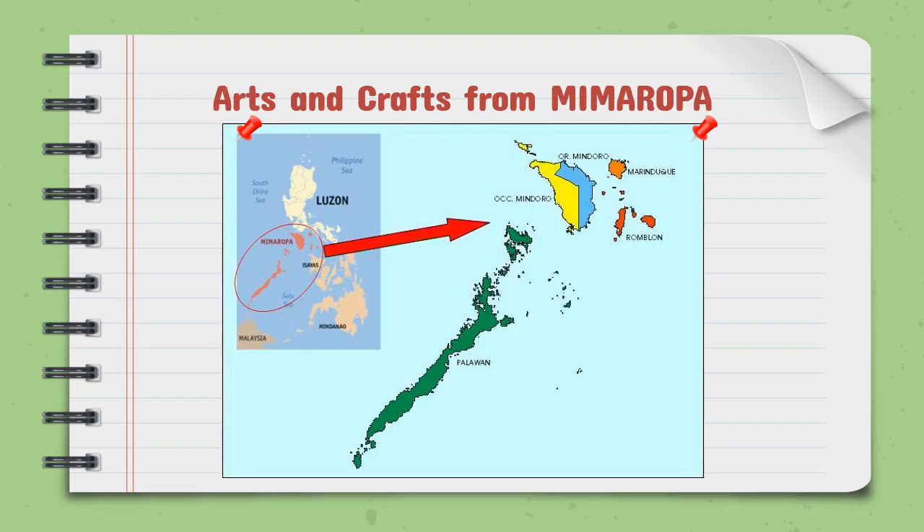Before we proceed to the arts and crafts from Mimaropa, let's have some geographical background about this region. Mimaropa, also known as Region 4B, is a region of the Philippines located in Luzon. As you can see in the Philippine map, inside the red circle, that is the part of the region.